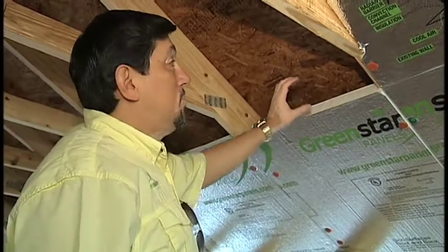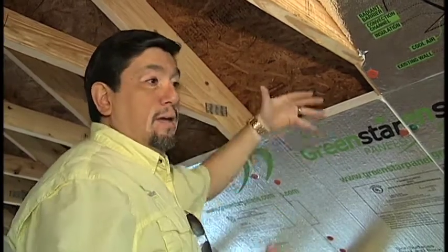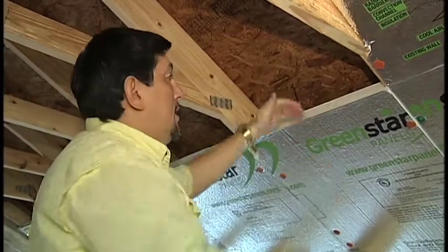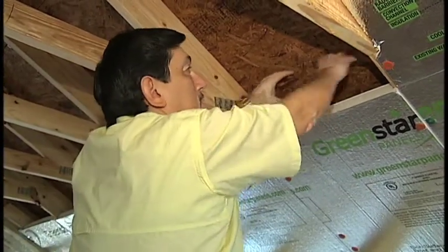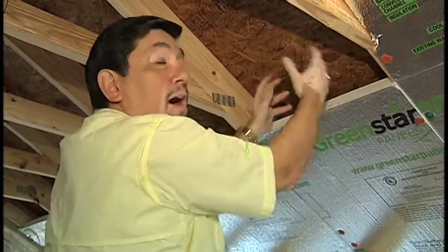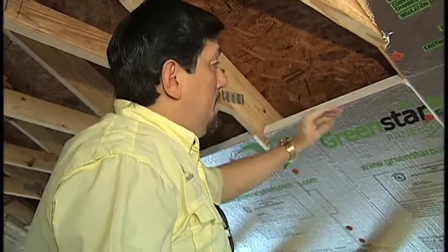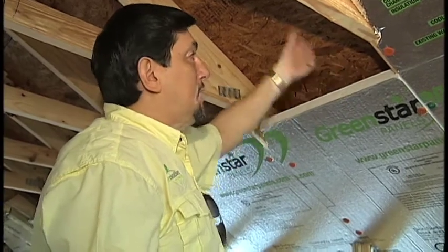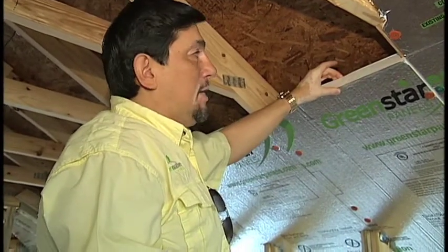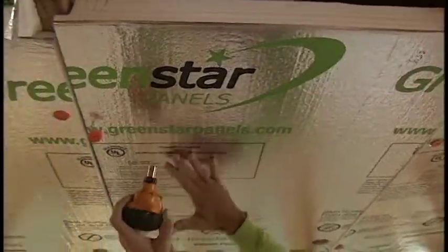What happens is when the heat starts to build up and radiate through the roof deck, instead of coming down into the space, it hits the reflective barrier — the aluminum foil on this — and bounces back. This space here starts to get hot, hot air rises, and that takes the heat out through a ridge vent. Very little of the heat actually comes through because it's reflected and convected out. This also acts as a reduction of conduction, so the heat does not come into the attic space.